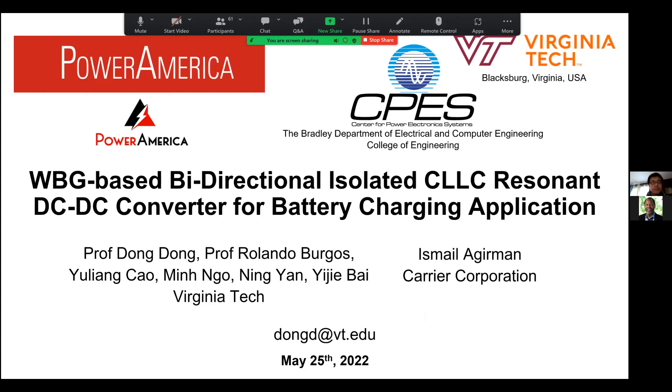Thank you all for joining the Power America webinar today and listening to my presentation. Before I start, I wish you and your family members are safe and healthy. My name is Dong Dong, currently an assistant professor at CPES Virginia Tech. My research interests are wide bandgap power semiconductor-based high-frequency power electronic circuit and component design, and high-power converters for grid, renewable, and transportation applications. Today, I'd like to give you an overview of a project funded by Power America on the topic of high-density bidirectional DC-DC converter for battery charging applications. We'd like to provide not only the project work but also some of the research results developed from the program.